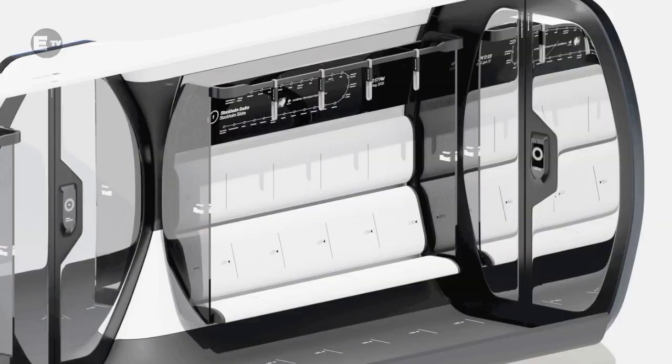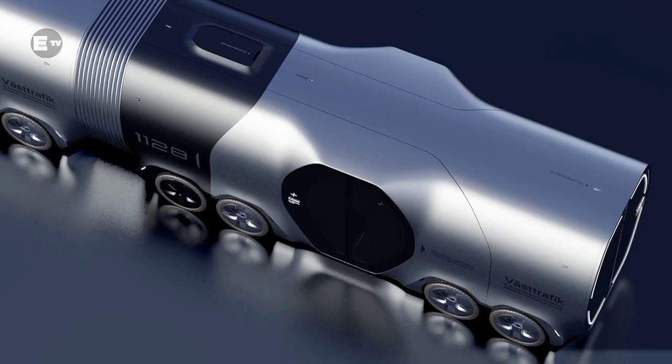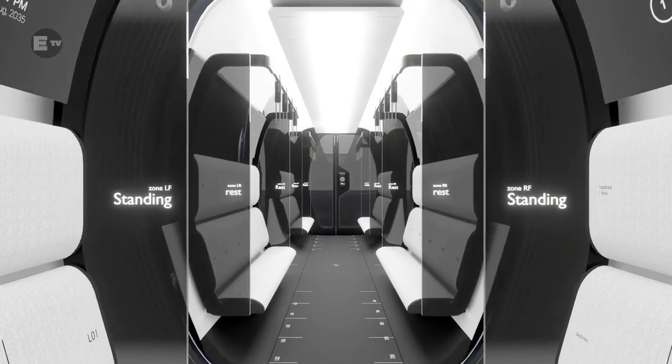During rush hour, several modules are connected as a tram, and during normal hours, each module is used as a bus, providing a more subdivided public transport service.